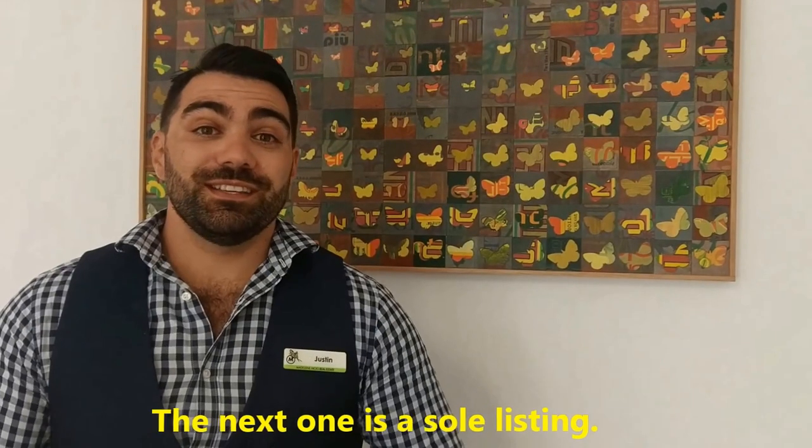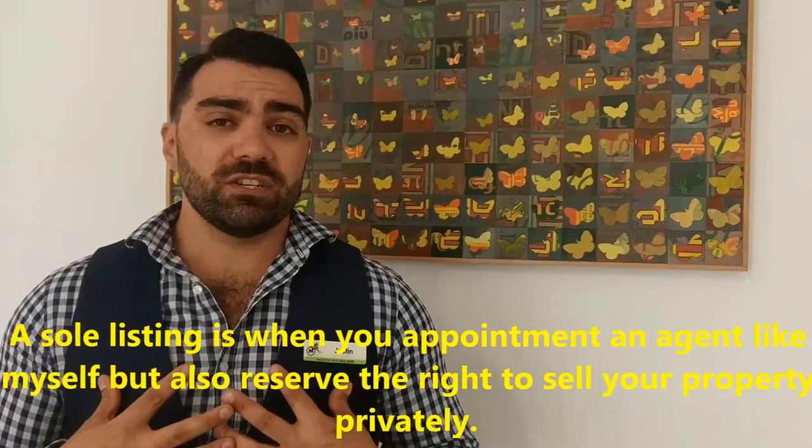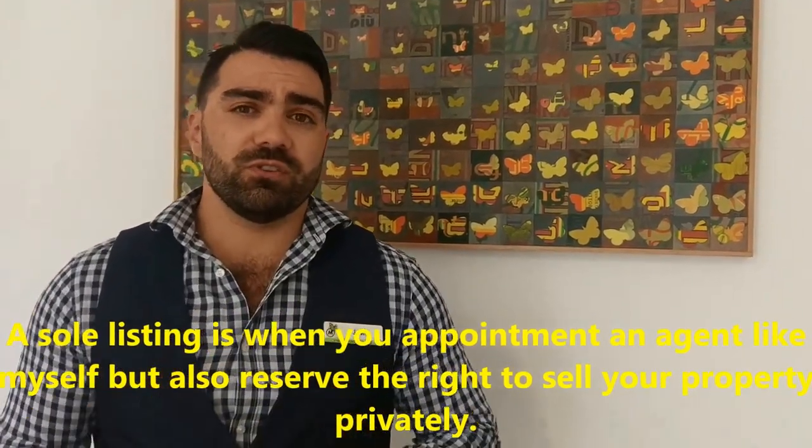The next one is a sole listing. A sole listing is when you appoint an agent like myself, but also reserve the right to sell the property privately.